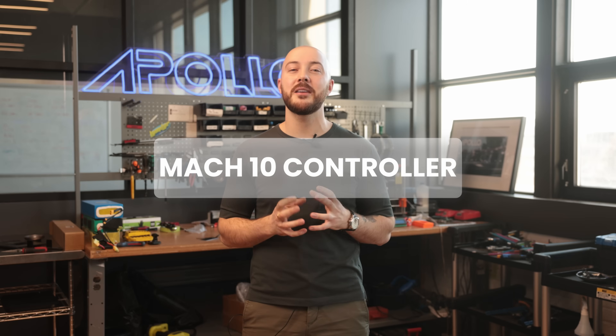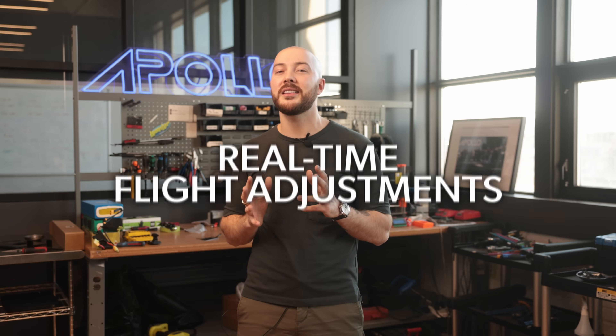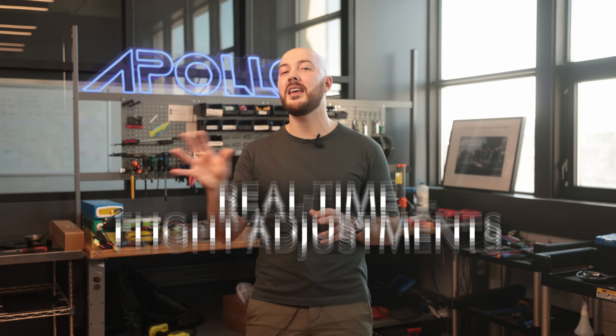A state-of-the-art flight system that seamlessly integrates propulsion, stabilization, and navigation. This controller enables a suite of features, like real-time flight adjustment for a smooth ride even in turbulent air.